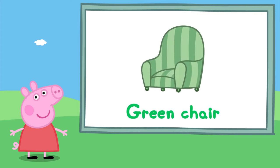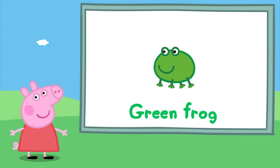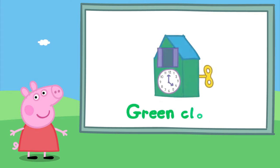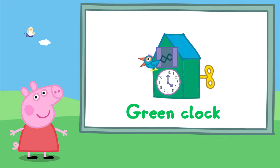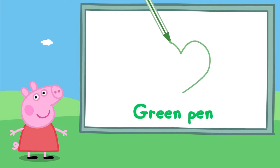Can you remember what was next? A green cactus.